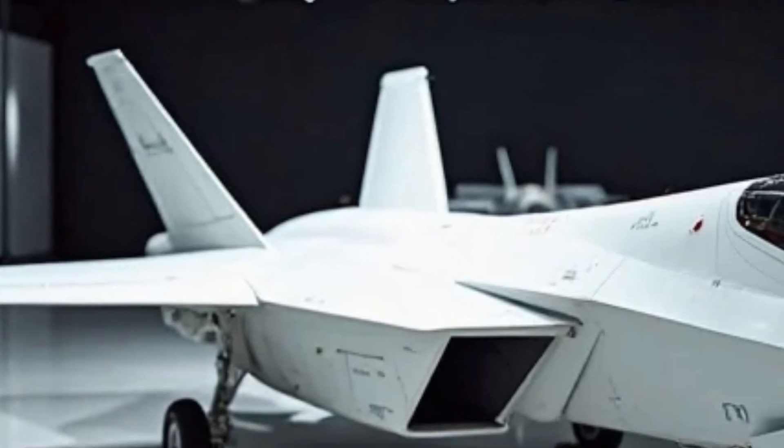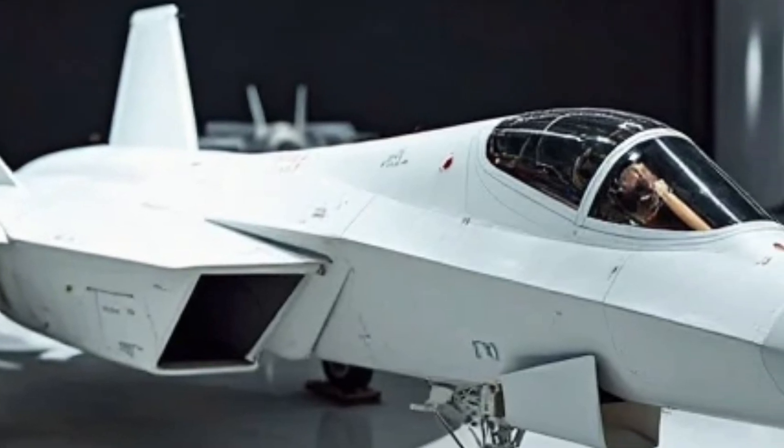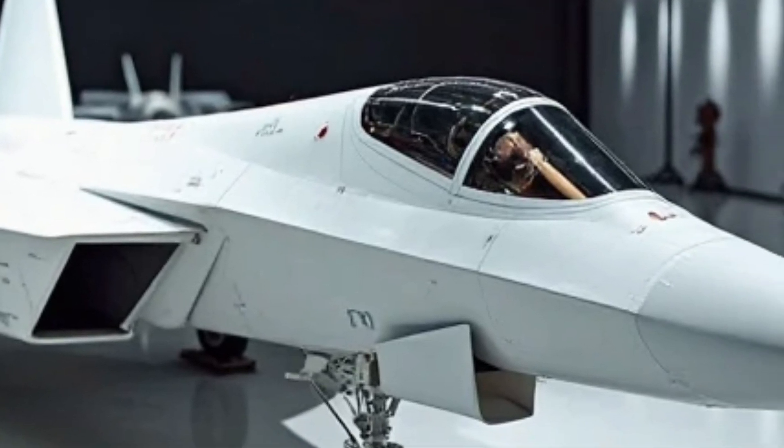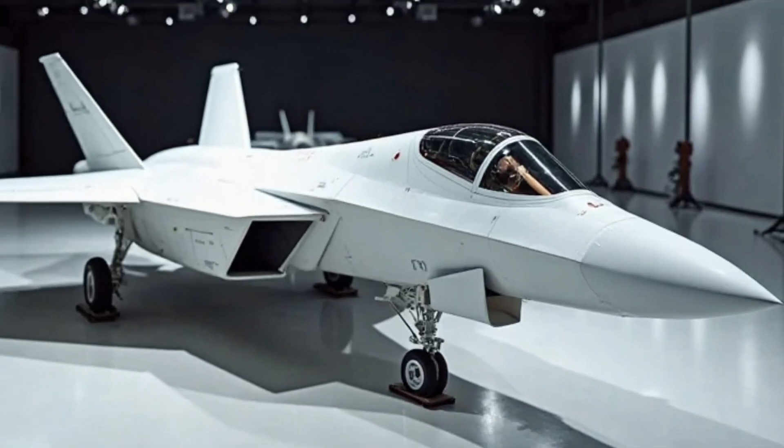Whether in dogfights, stealth operations, or high-tech electronic warfare, the 2025 F-22 Raptor is a true symbol of air dominance, ready to rule the skies for another decade.